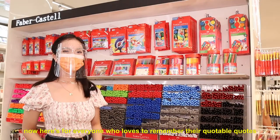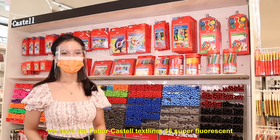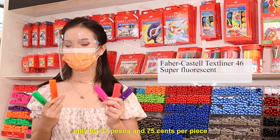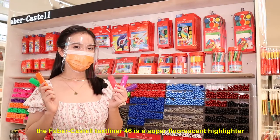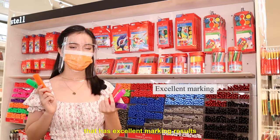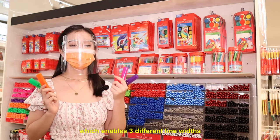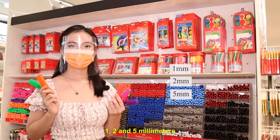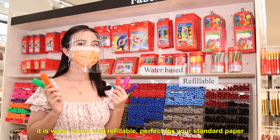Here's for everyone who loves to highlight their favorite quotes in their books. We have the Faber-Castell Text Liner 426 Super Fluorescent, only for 37 pesos and 75 cents per piece. It is a super fluorescent highlighter that has excellent marking results. It has a durable chisel tip, which enables 3 different line widths: 1, 2, and 5 millimeters. It is water-based and refillable, perfect for your standard paper.